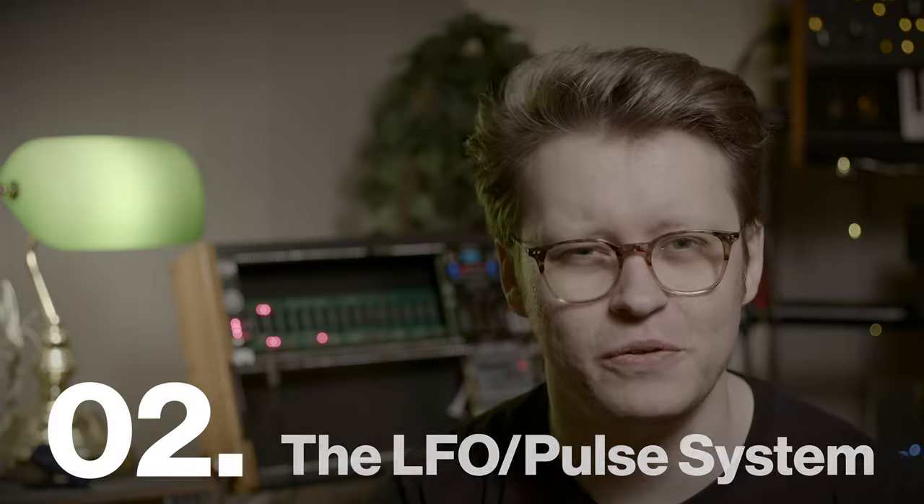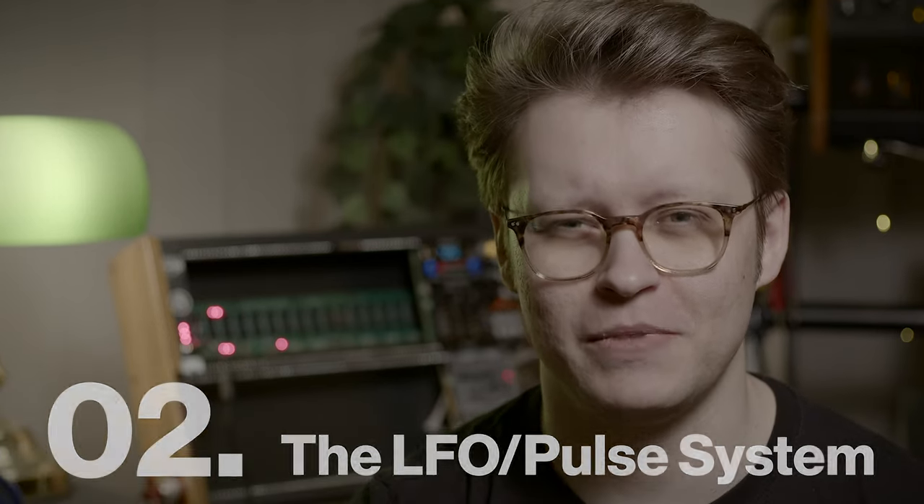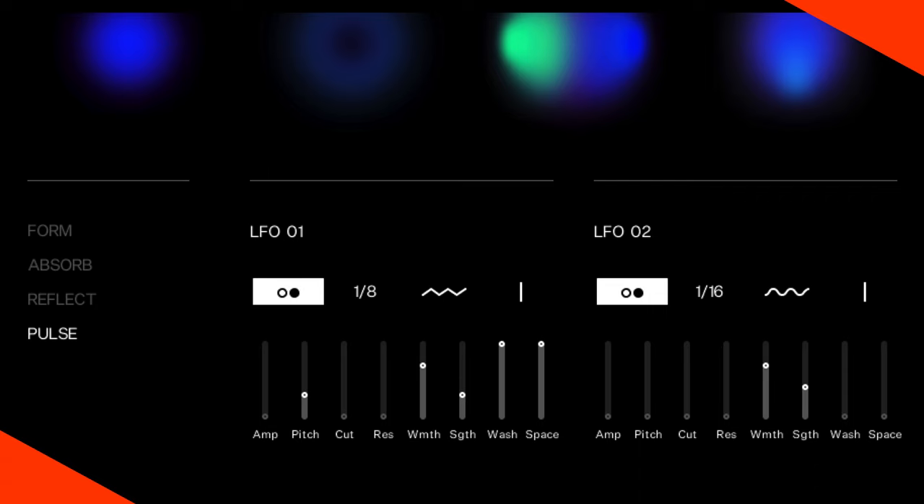I also love the LFO system, or what they call pulse. It's an ingeniously simple system that just makes sense. There are two LFOs where you can control the speed, wave type, and depth, and then assign them to different effects and controls within the instrument — like the amp, the cutoff, or the wash. This makes it really easy to jump in and customize, particularly if you're a beginner with synthesis or sampling and don't want something overly complicated.